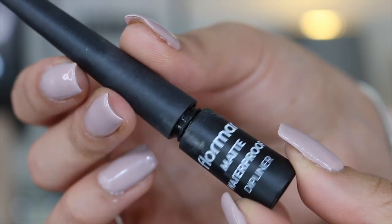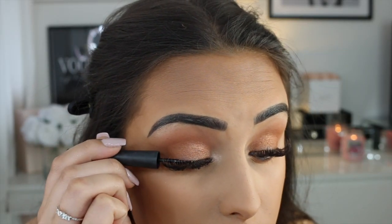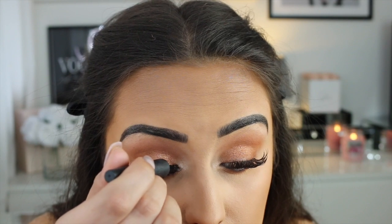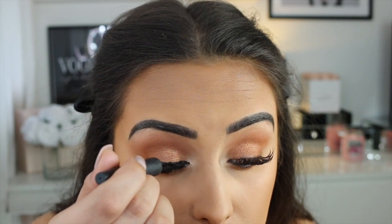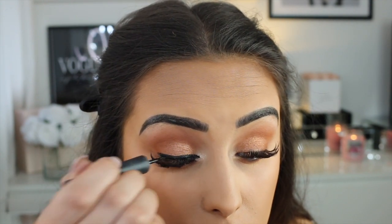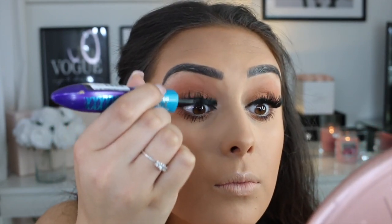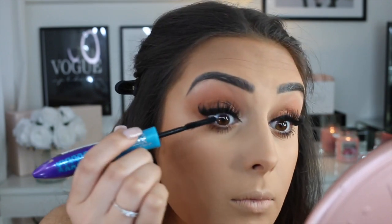For liner, I'm using this one from Flormar — they stock this in Primark. I've worked with them before and I love this brand; the eyeliner is really affordable. A lot of you have noticed I don't do wing eyeliner anymore — this is just so much easier, just lining my lash line. You can practice on the back of your hand to get a more precise line.